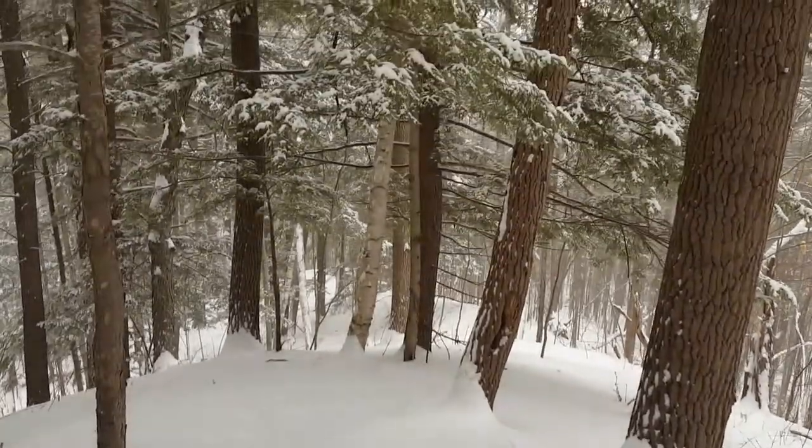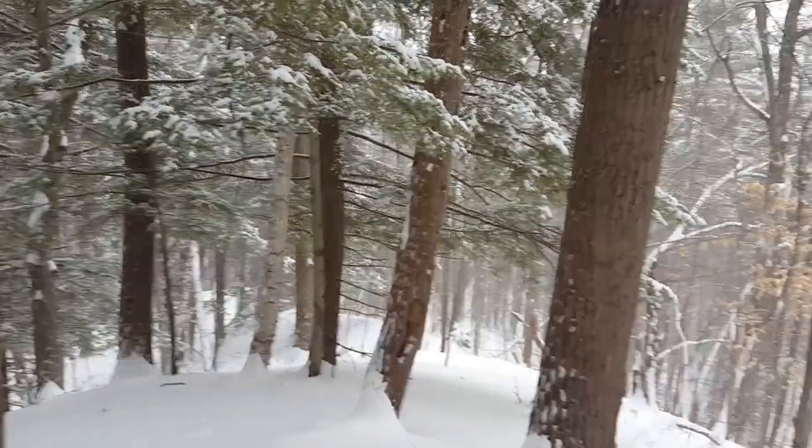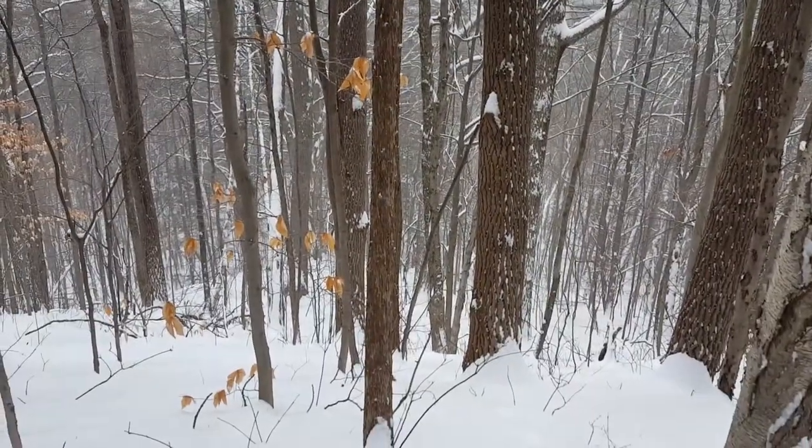Deeper into the woods we wander — through the whispering firs and pines and hardwoods. We have a decision to make. What goes up must come down, and it also goes the other way. I say let's do it. Going down.